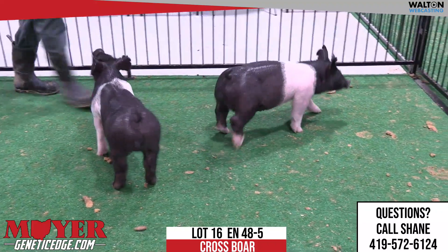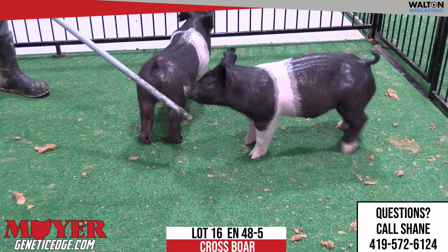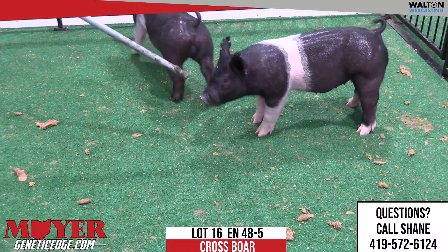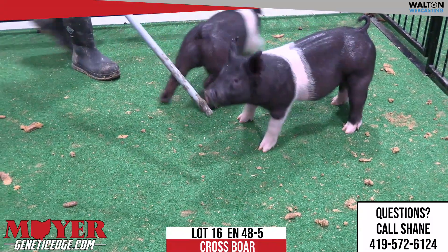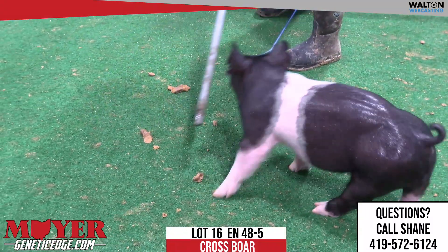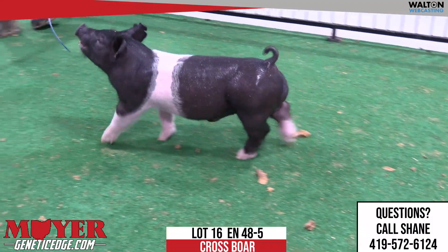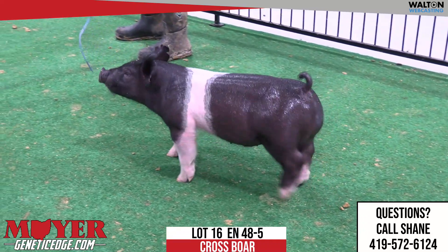Another one of those that could probably fit into that July time frame. Maybe not one that's going to get super heavy or super big. Probably one that, pounds-wise, is going to be able to get to his end point by July under the right management — and that's kind of where you've got him targeted. Or he could shoot into August to state fairs.